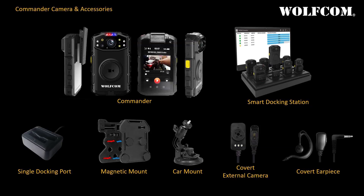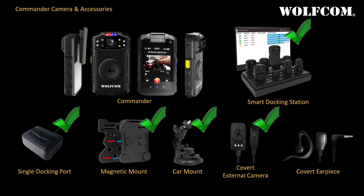Optional accessories include a smart docking station, single docking port, magnetic mount, car mount, a button camera for covert recording, and an earpiece for private communication when using the push-to-talk button.